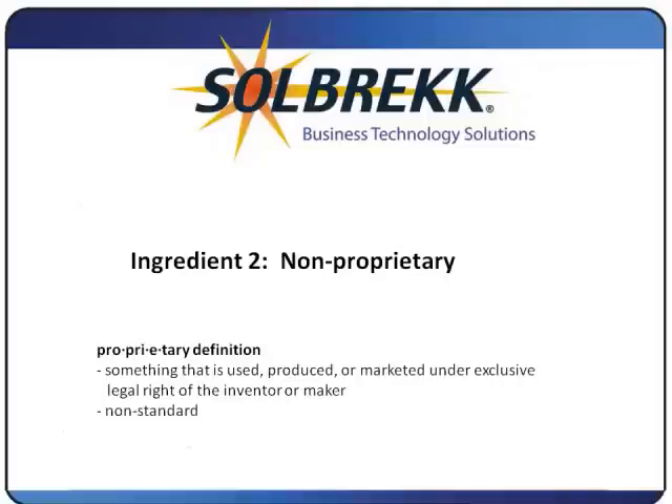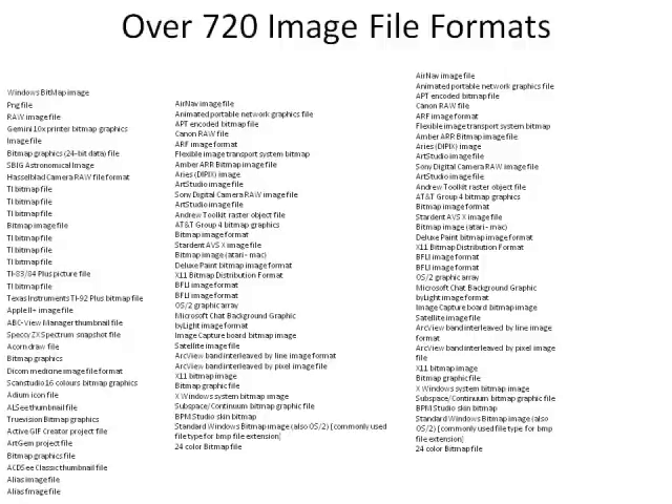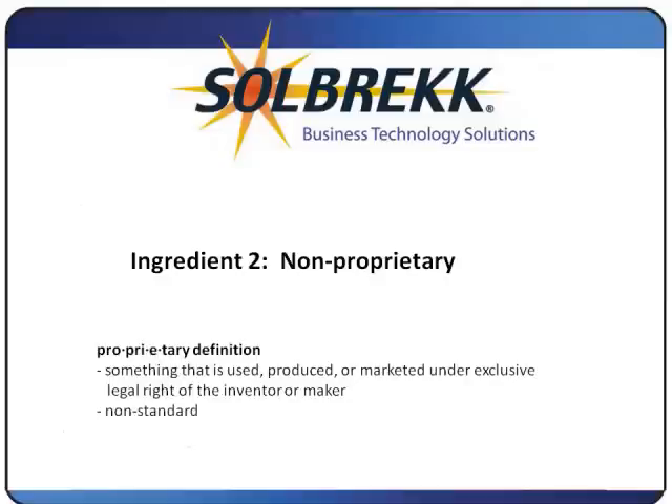Ingredient 2: Non-proprietary. The product you select cannot have anything proprietary in it — meaning technology unique to the manufacturer. Many early electronic document management products were loaded with proprietary technology: special drives, hardware, databases, and image file formats. Today we still see this, with modified TIFF formats or ever-changing PDF formats. Many vendors also offer add-on imaging modules, such as for a CRM product, which are limited in capability and often use proprietary formats to attach documents. Having proprietary items makes it difficult to upgrade the system, integrate to another system, use for other documents in the organization, or migrate to a new EDM system.